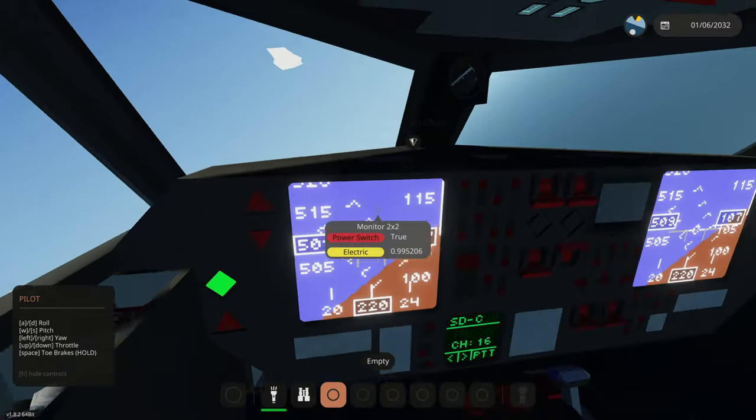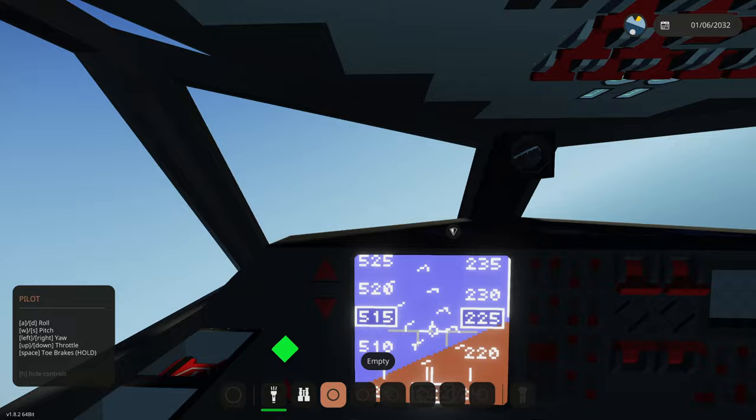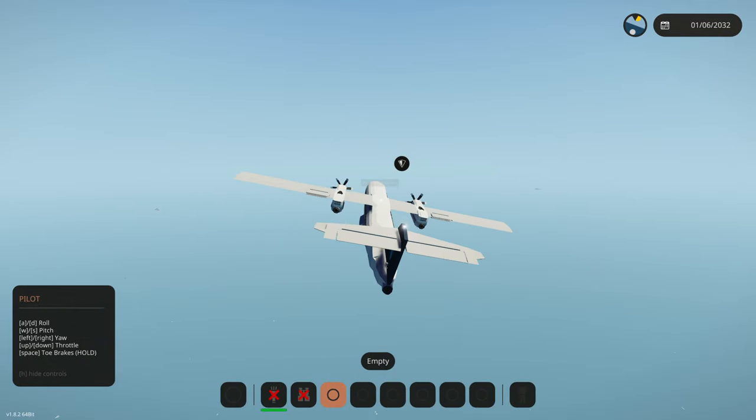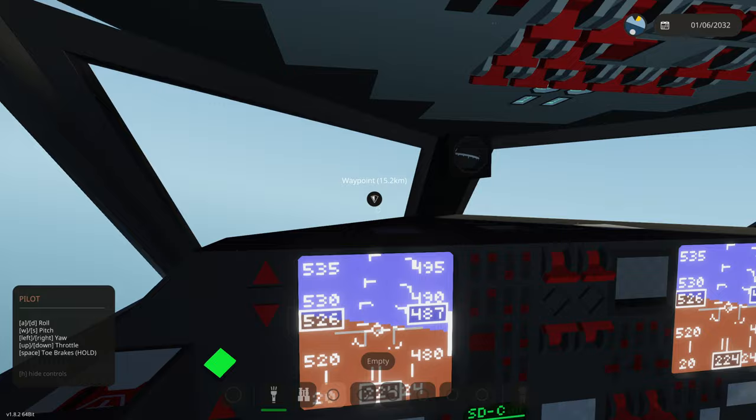Ladies and gentlemen, please remain seated. Putting the gear up here — retracting. We need some lighting, it's kind of dark. There we go, cabin light. Now we can see. We've got about 15 kilometers and then there is a volcano over there we're going to be touring.